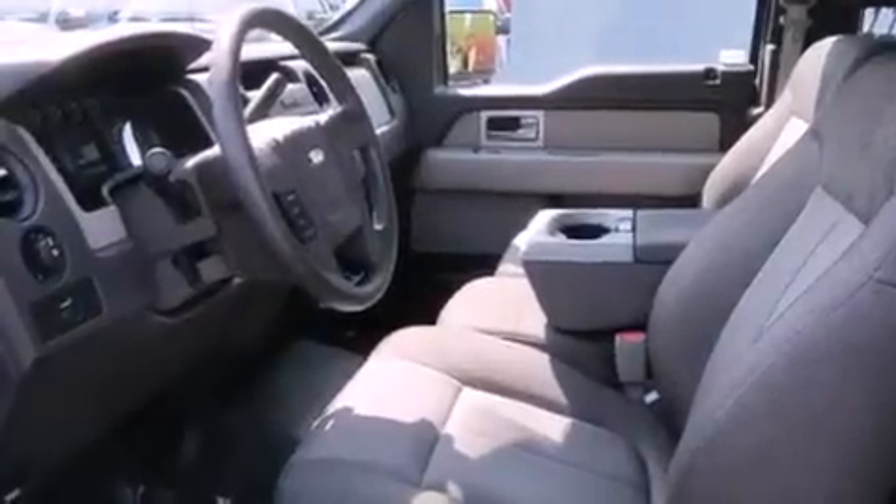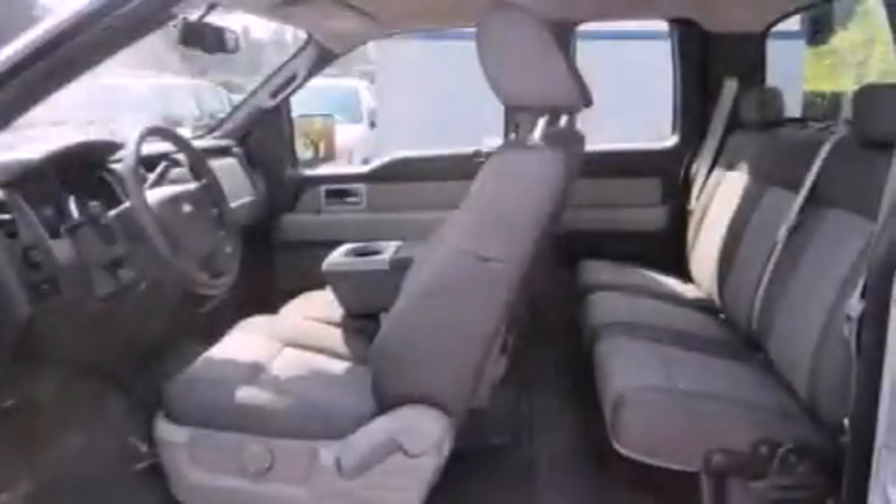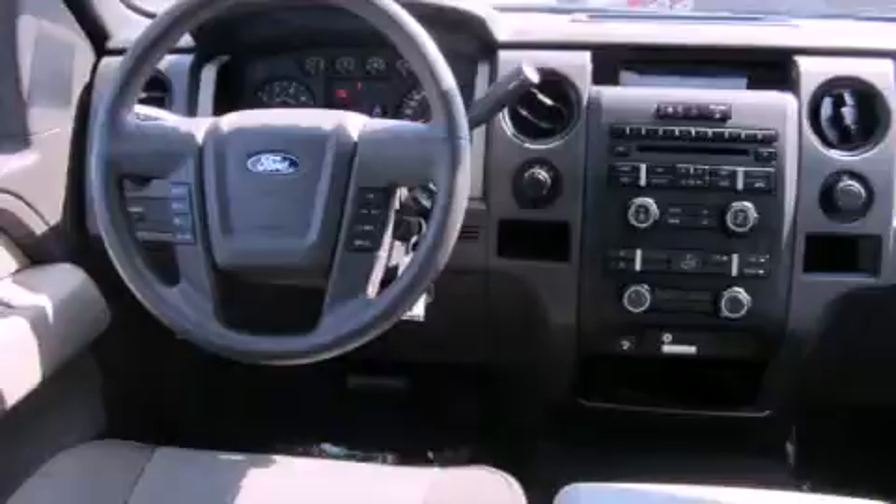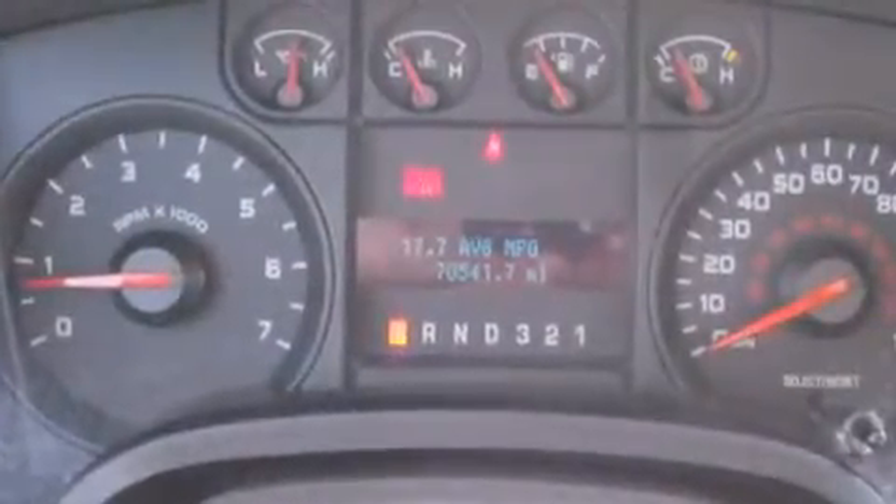The following features are also included: air conditioning, a second-row folding seat, cruise control, a CD player, a bed liner, running boards, a security system, an anti-lock braking system, steering wheel mounted controls, and fog lamps.